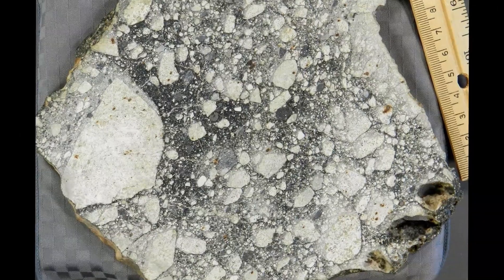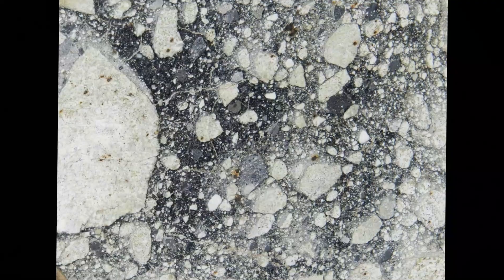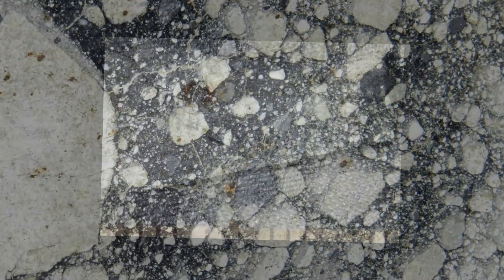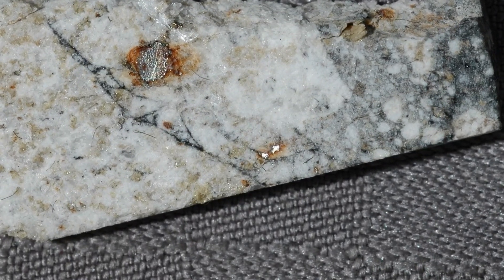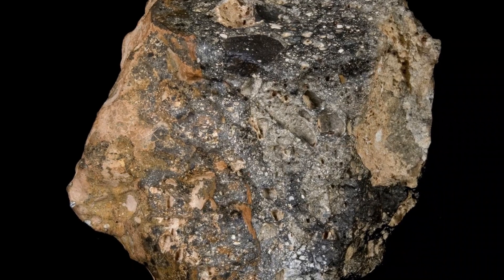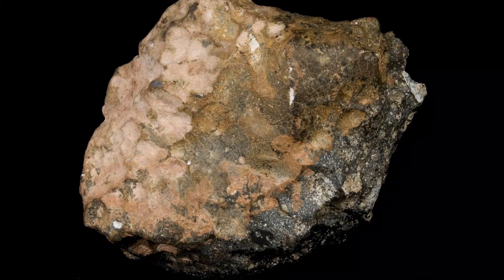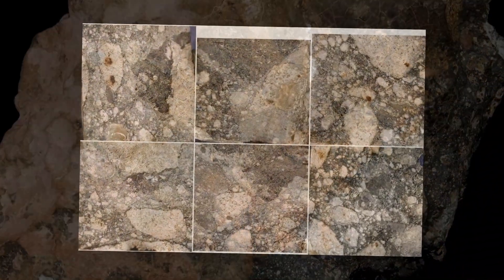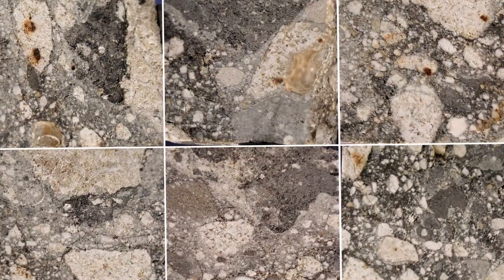Abundant large beige to white coarse-grained clasts up to 8 centimeters across, some of which have been eroded out on exterior surfaces of the stone, likely by aeolian sand blasting, and sparse black vitreous clasts up to 2 centimeters across containing irregular small white inclusions, are set in a dark grey to black, partially glassy breccia matrix. One partially eroded clast exposed on an exterior surface contains both the coarse-grained beige lithology and the more resistant black vitreous lithology in sharp contact.